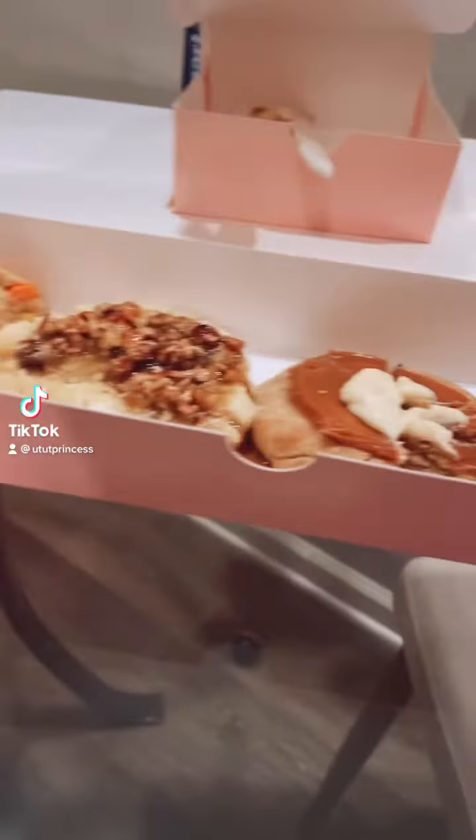Hey guys, today we're going to be doing the weekly Crumbl cookie. These are weekly, right? Yeah, this is this week.